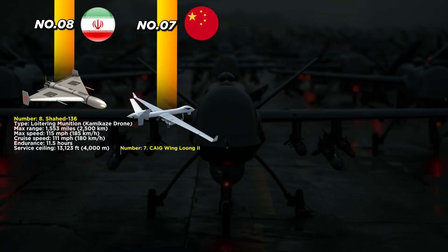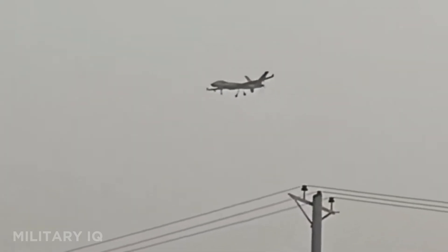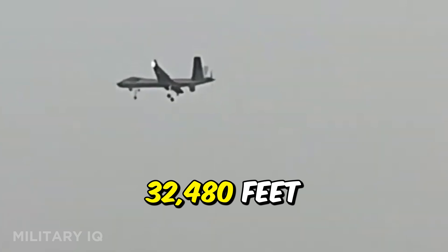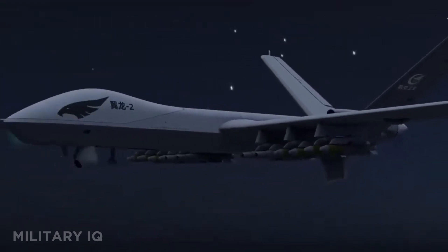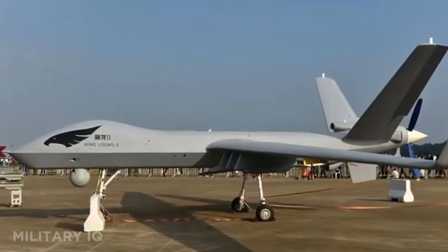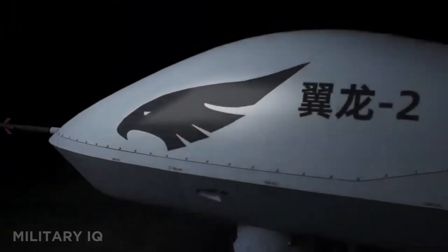At number 7, we have China's Wing Loong 2, a medium-altitude combat drone built to challenge western dominance in the skies. With a range of 1,553 miles, this drone can fly up to 230 miles per hour and cruises steadily at 124 miles per hour. It stays in the air for 32 hours and reaches altitudes of 32,480 feet, giving it the range and height needed for deep surveillance and precise strikes. The Wing Loong 2 carries up to 12 laser-guided bombs or air-to-surface missiles, making it one of the most heavily armed drones in its class. It's already been exported to countries like Egypt, Nigeria, and Saudi Arabia, and has seen combat in multiple conflict zones.